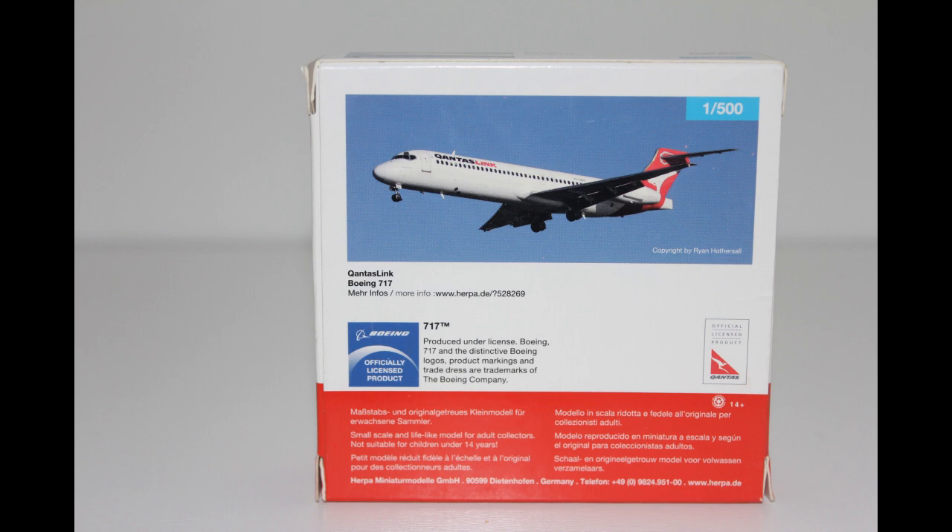For your information, in case you did not know, the Boeing 717 used to be the DC-9.